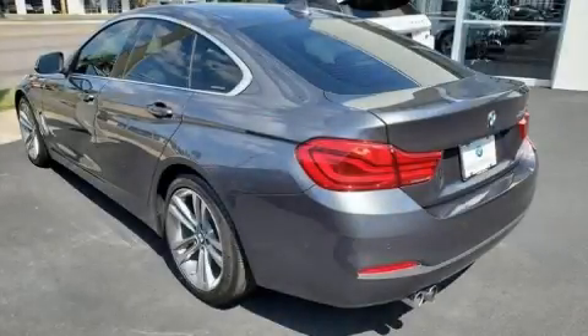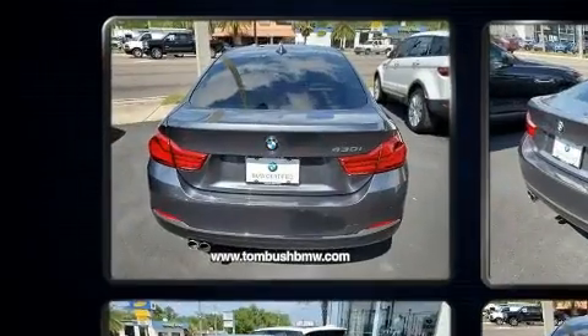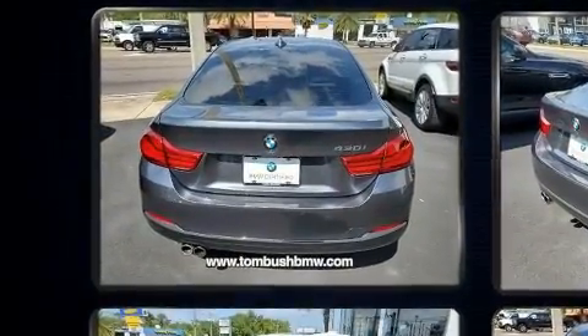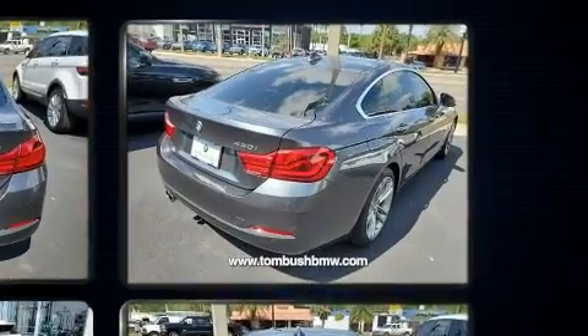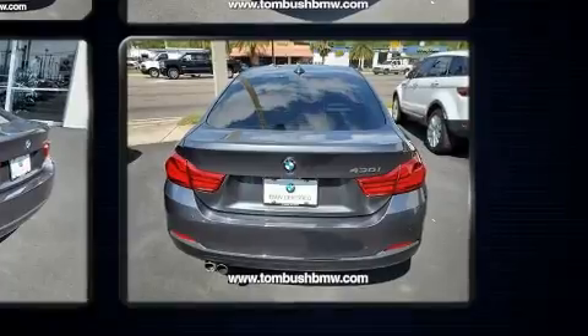Come test drive this 2018 BMW 430i. It features an automatic transmission, rear-wheel drive, and a two-liter four-cylinder engine. The engine breathes better thanks to a turbocharger, improving both performance and economy.